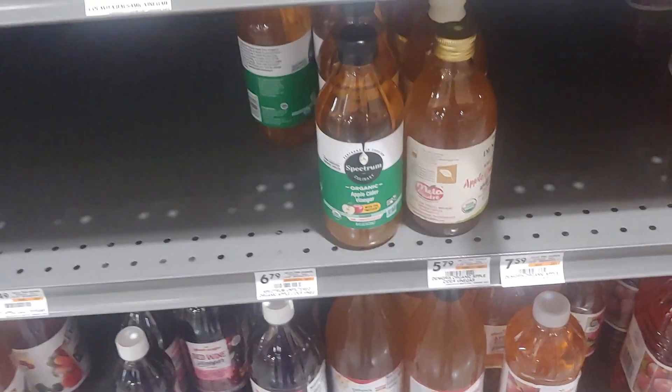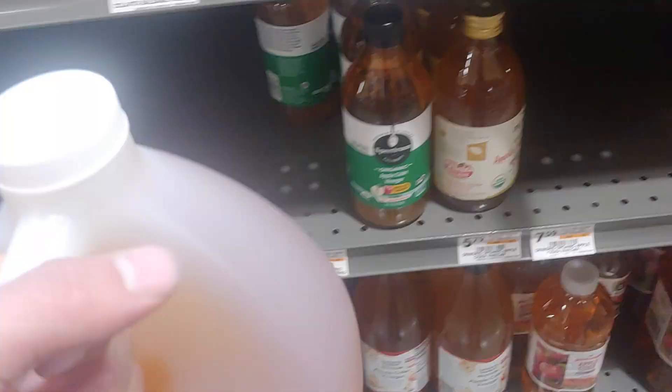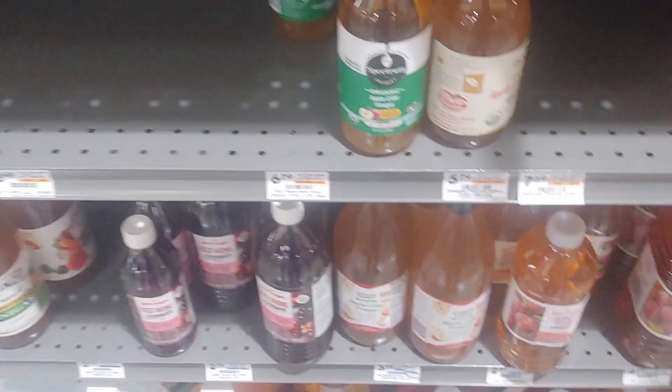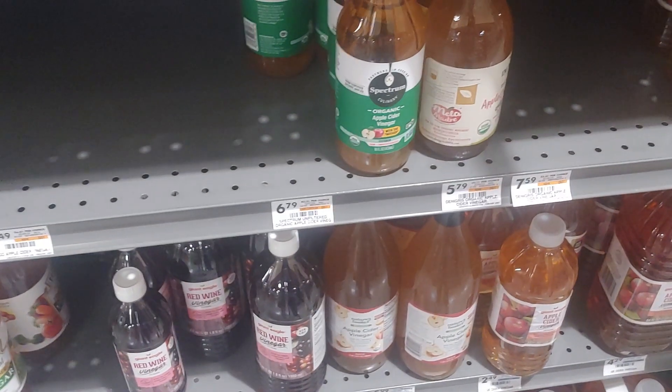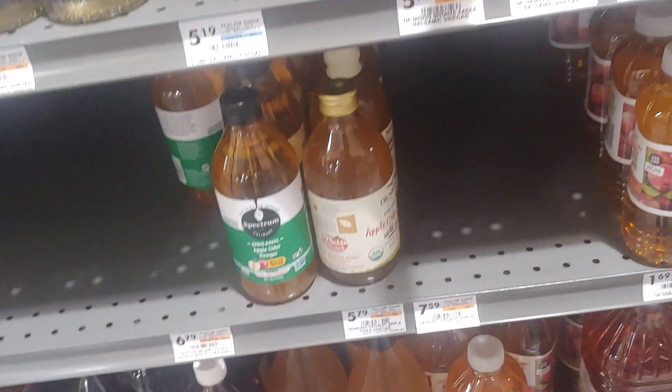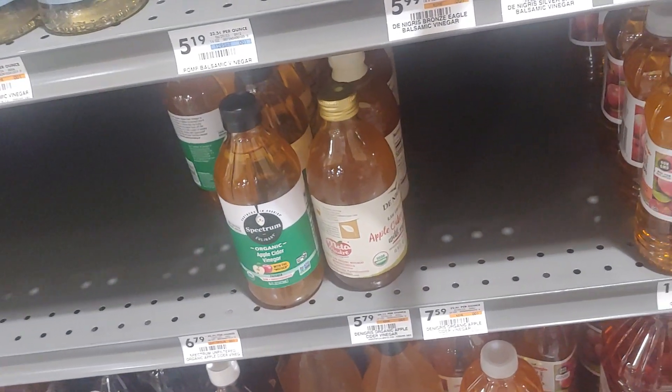If you have the money and don't want to buy commercial brands, that would be your best choice — or make it yourself. I just use the Bragg's for baths; I don't really think it's a big deal, especially considering what else is in tap water. For consumption, I'm doing Fairchild's right now and I'm pretty happy with it. Let me know if you have any comments.